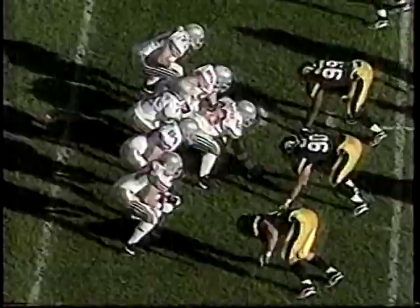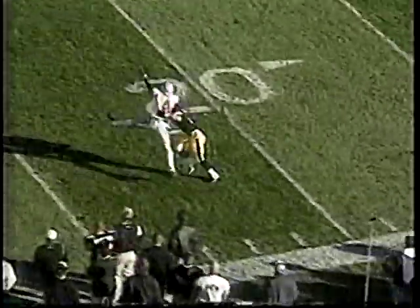David Boston comes out here, caught a nice out route from Joe Germain. I'll tell you what, they really brought the heat early in the game. You can see their defensive line, particularly number 94, was really putting heat on that quarterback.